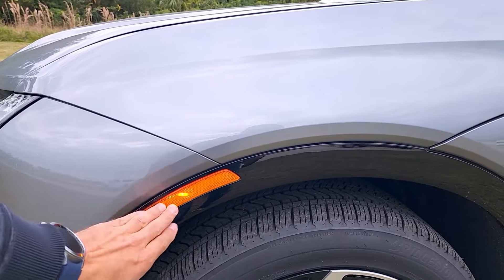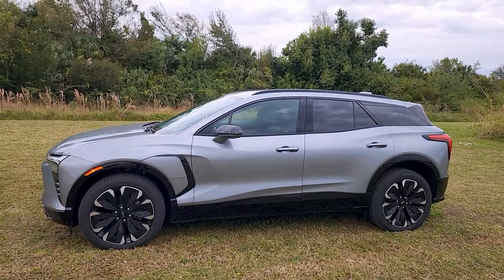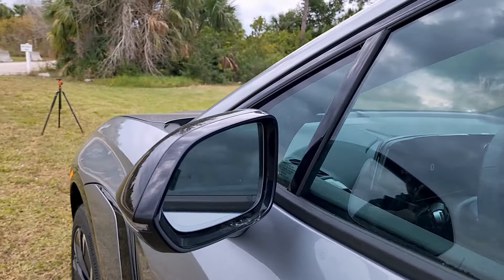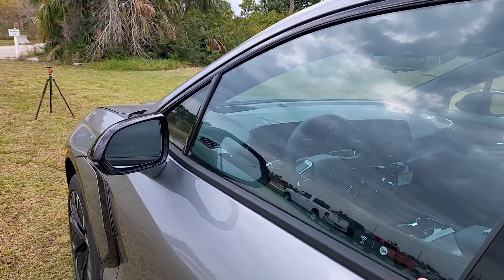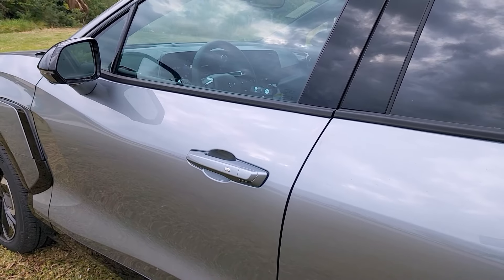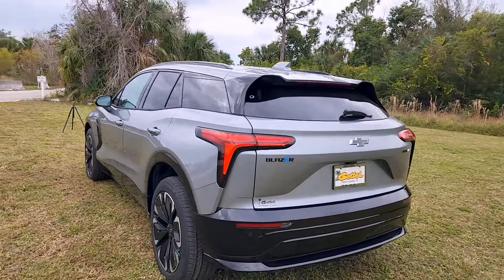I like the side markers and the piano black trim that runs around the entire vehicle at the bottom, top, and roof rails. The mirror tops are black, with a turn signal indicator, side-view camera, and heated blind-spot mirrors on this RS trim. The surroundings are all black. The smart entry system requires pressing the button to lock or unlock. The door handles are conventional — no pop-out style.